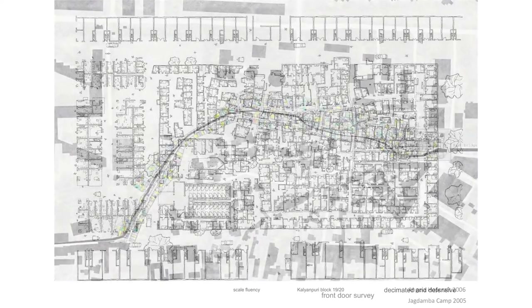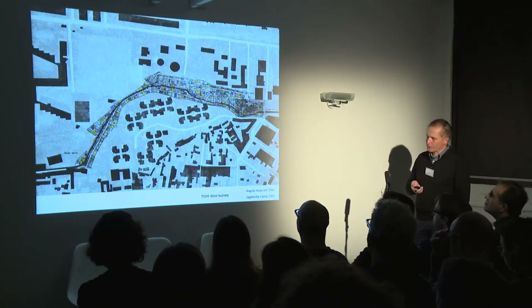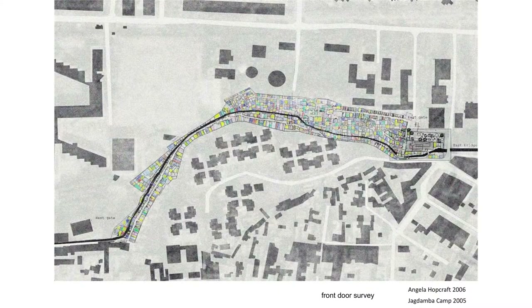This is another illegal settlement built along an open drain in South Delhi, where we were trying to look at what made the settlement coherent. It seemed to be that there was a fashion for painting the front door in different colours. This map is a map of the colours of the front doors on the fronts of houses — having measured all the houses, we found the colours on the front door.